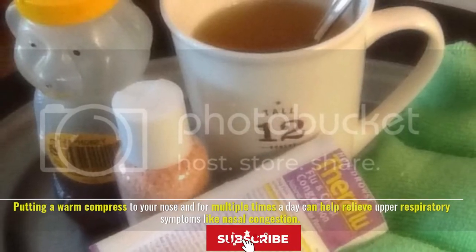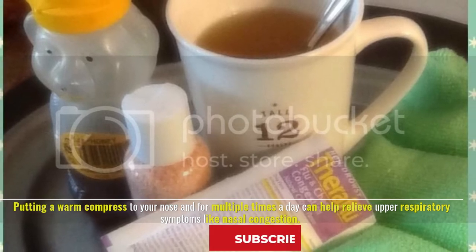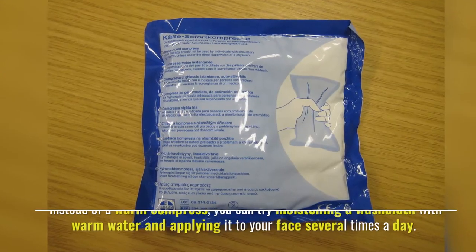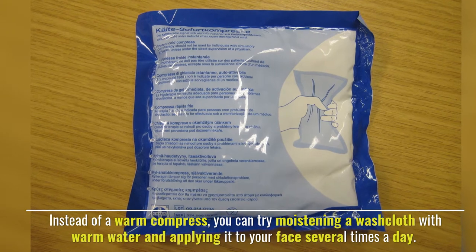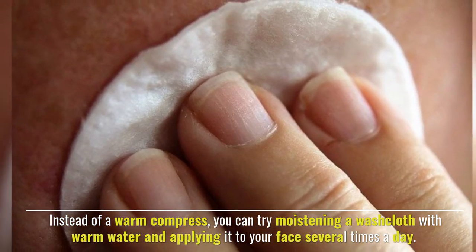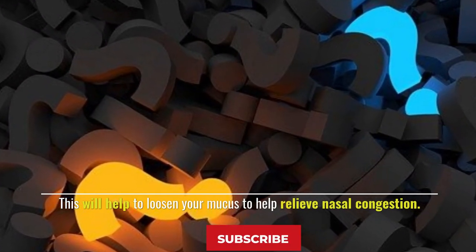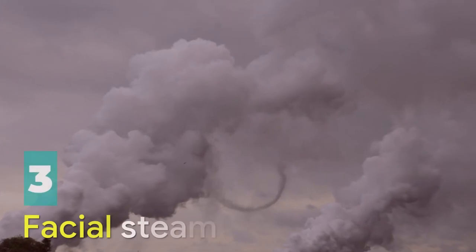Number two: apply a warm compress. Putting a warm compress to your nose multiple times a day can help relieve upper respiratory symptoms like nasal congestion. Instead of a warm compress, you can try moistening a washcloth with warm water and applying it to your face several times a day. This will help to loosen your mucus and relieve nasal congestion.